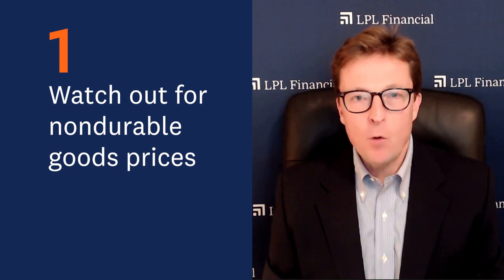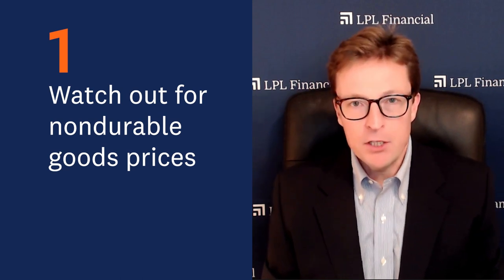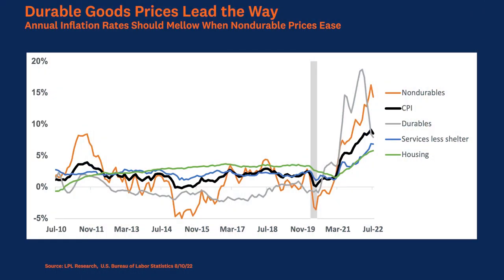Number one, watch out for non-durable goods prices. If you look at the graph and that gray line, we know that durable goods prices are clearly off the peak from February of this year. As we continue to monitor the effectiveness of the Fed's fight with inflation, we need to look at non-durable goods. We expect non-durable goods prices to ease in the latter half of this year, and that will continue to put downward pressure on the annual rate of the CPI metric.